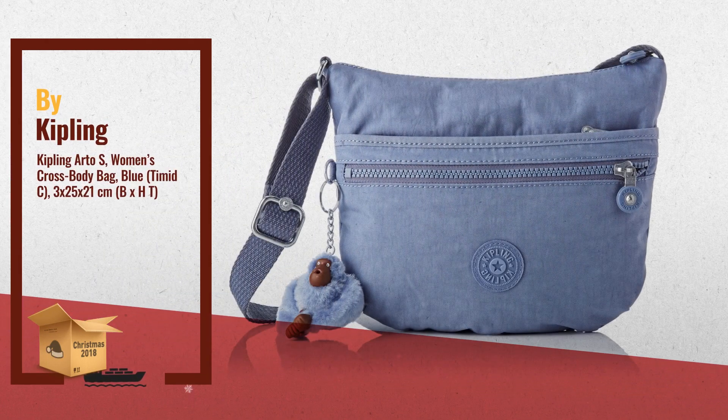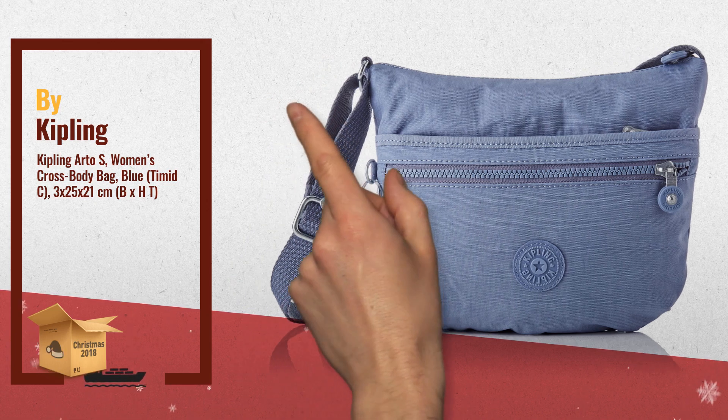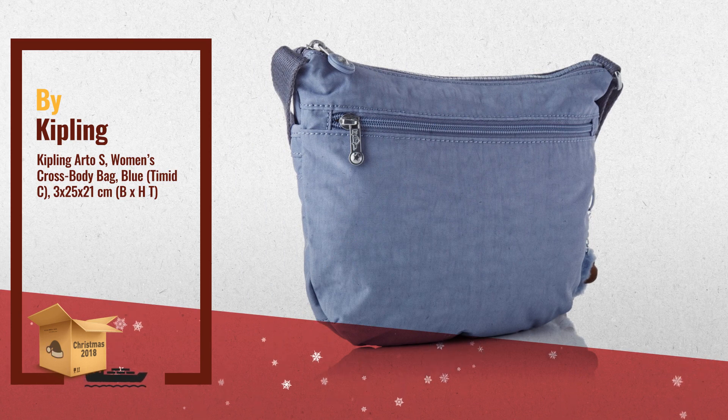Number 1: the Kipling shoulder bag is in a small format and is therefore perfect to carry your most important utensils with you. Wallet, mobile phone and your favorite lipstick fit perfectly in the main compartment of the bag, by Kipling.